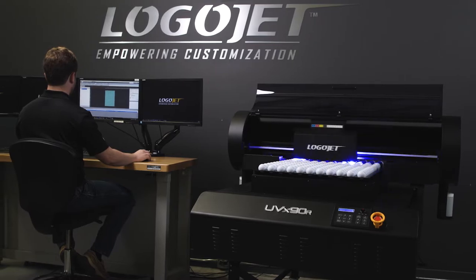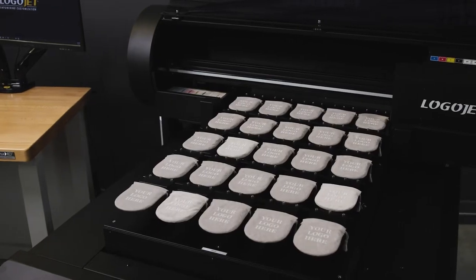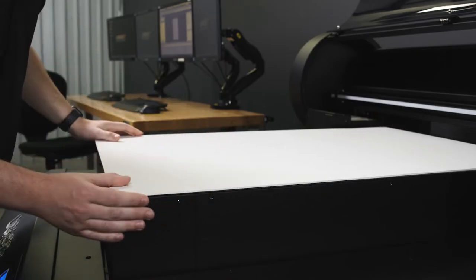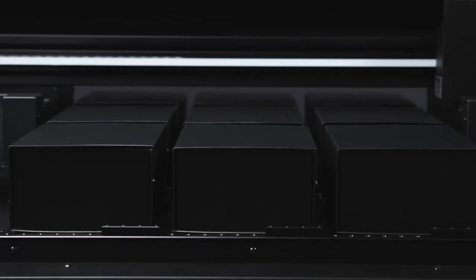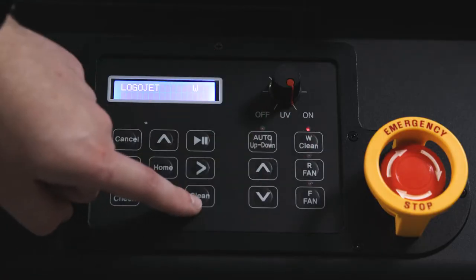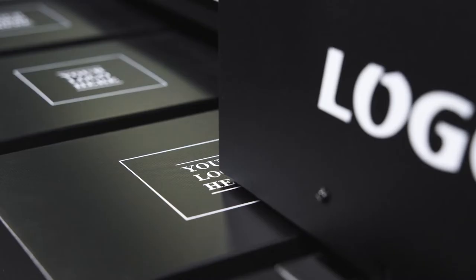Tailored for industrial applications and maximum output efficiency, you don't have to be a tech guru to master it. The printer bed has a built-in vacuum to hold wide, flat objects in place. The LogoJet UVX90R's automatic height sensor adjusts to various product curves, dimensions, and surfaces to position the bed for printing. A simple external touch panel allows you to quickly access auto-height features and other common functions.